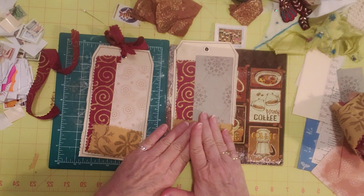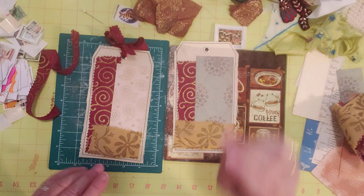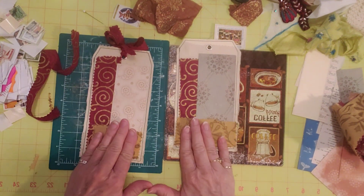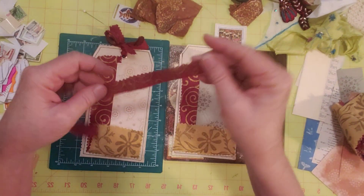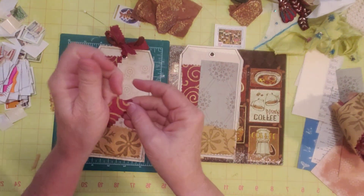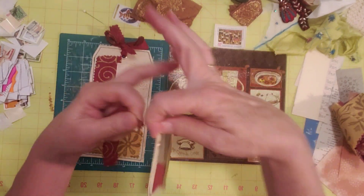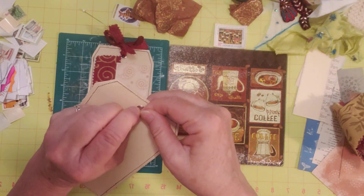So I've got the base — the linen and the file folder — and then I've got three pieces on top of that. Let's go ahead and get this on there, and then I'm going to add a focal point. That's the plan and it'll be done — pretty quick!